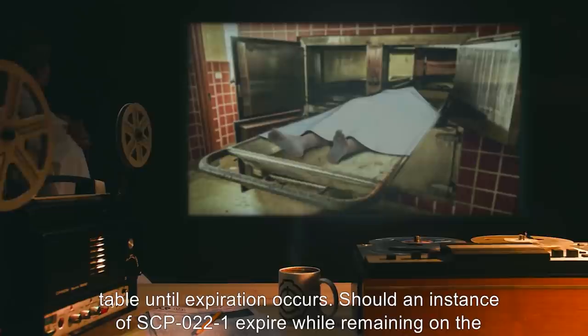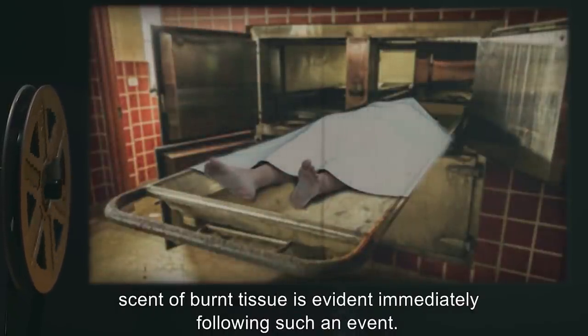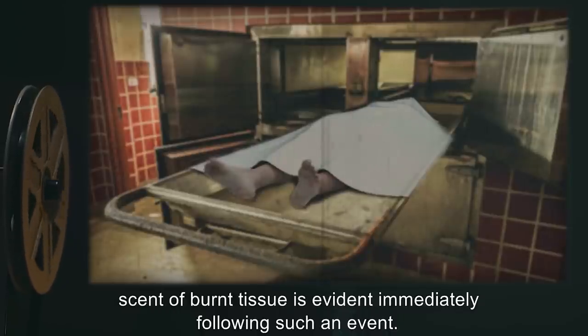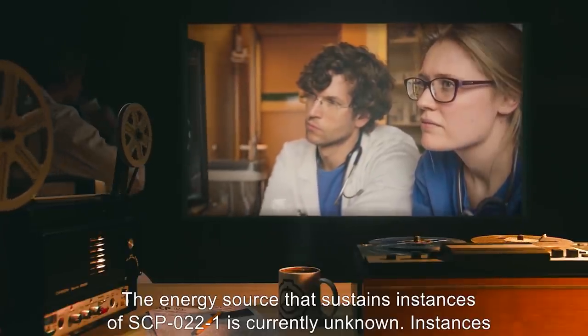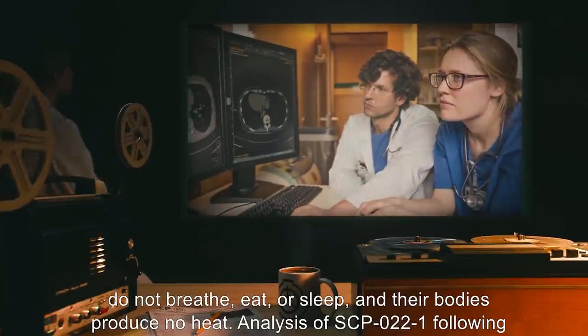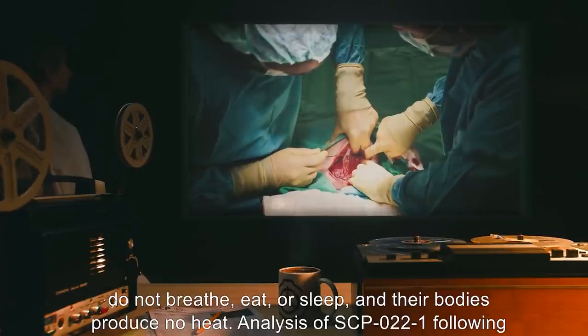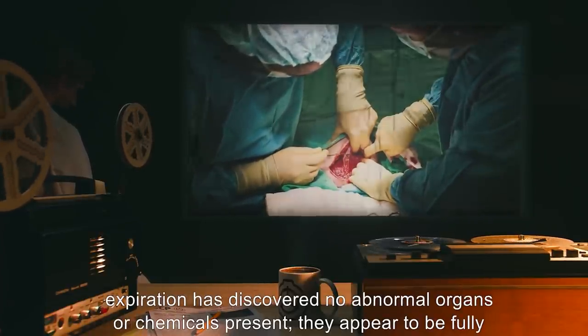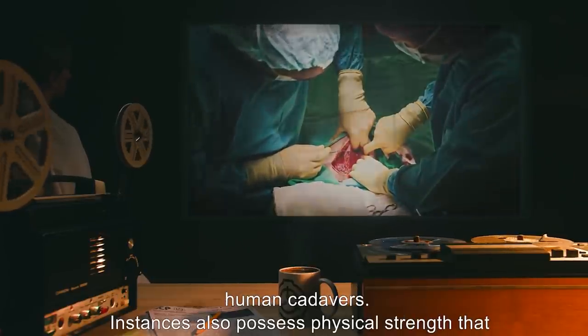Should an instance of SCP-022-1 expire while remaining on the table, the table slides back into the drawer, which then shuts. Reports indicate that the scent of burnt tissue is evident immediately following such an event. The energy source that sustains instances of SCP-022-1 is currently unknown. Instances do not breathe, eat, or sleep, and their bodies produce no heat. Analysis of SCP-022-1 following expiration has discovered no abnormal organs or chemicals present. They appear to be fully human cadavers.